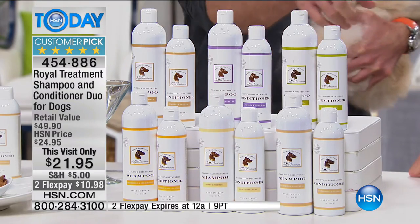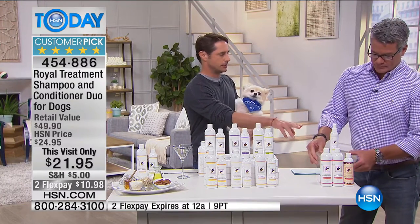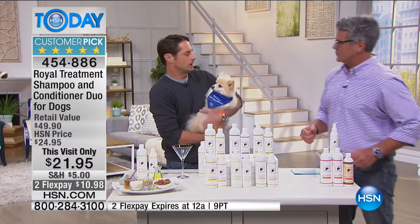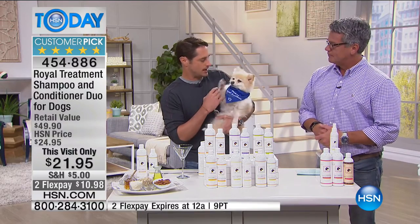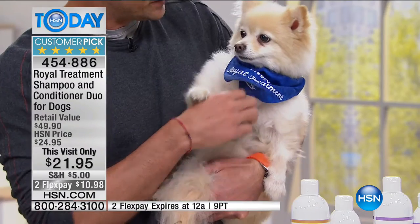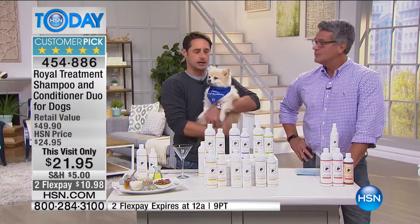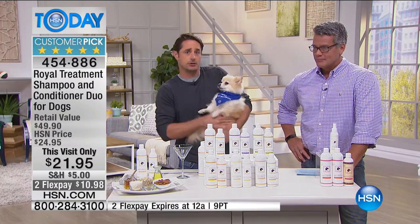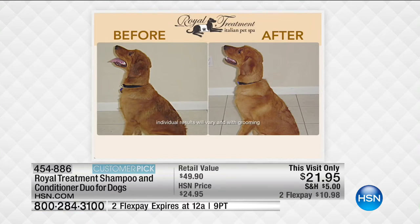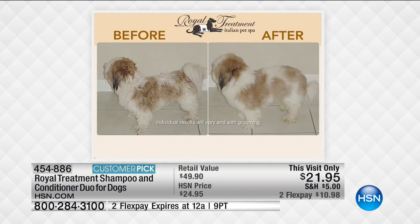Also available online is two shampoos and one conditioner, or the spritz. This is Karma - a Royal Treatment customer for almost a decade. If you want your dog to look like Karma and have healthy skin with less shedding, try these products. Here are before and afters - just after one bath, not done by a professional groomer. Imagine if that was your hair - how much would you spend on a shampoo that did that?